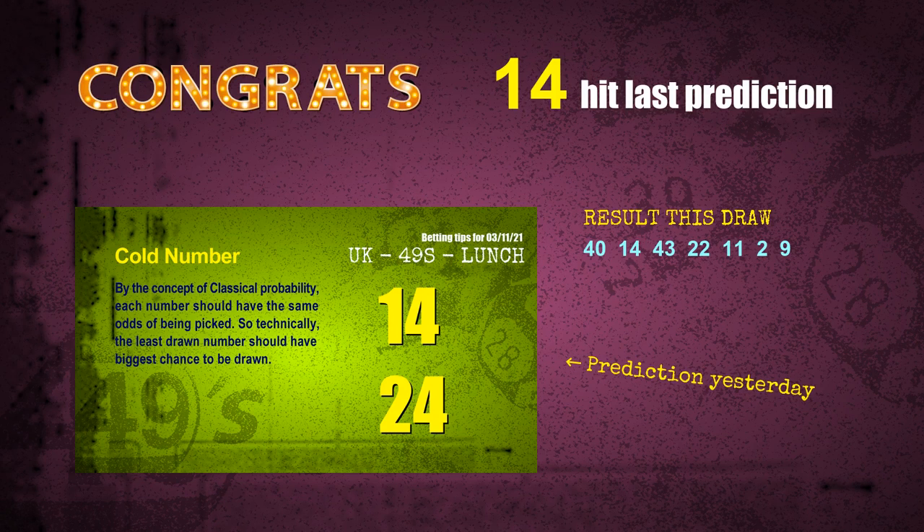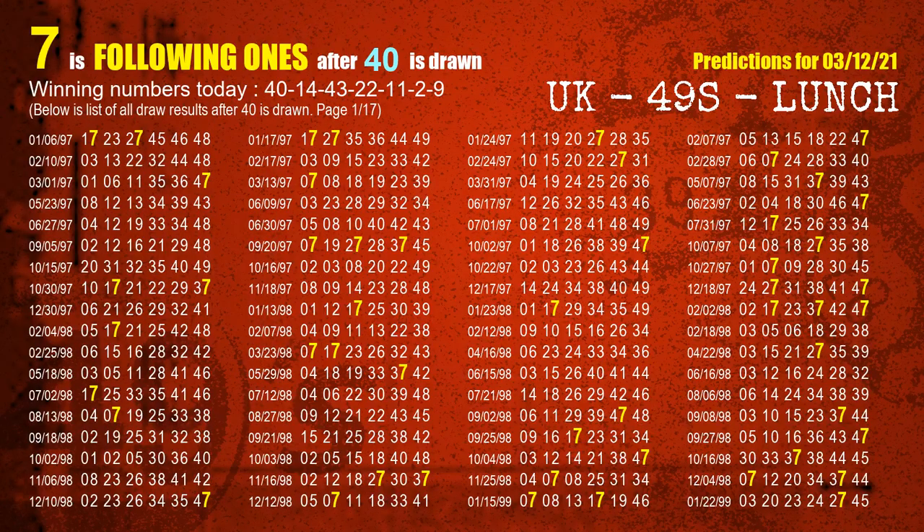We will tell you how to find out winning numbers of the next draw step by step. First, we find out the following ones through today's result. Following numbers refer to those numbers being picked on the next draw after this one, and following ones are the units digit of those following numbers. The first winning number is 40.